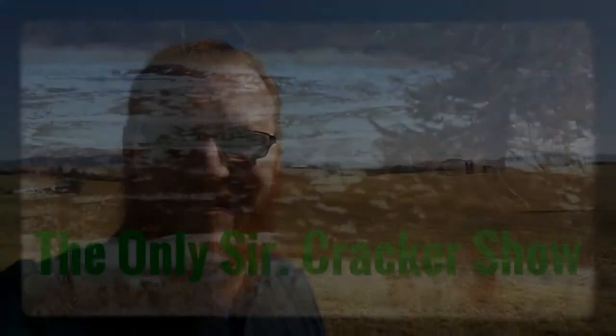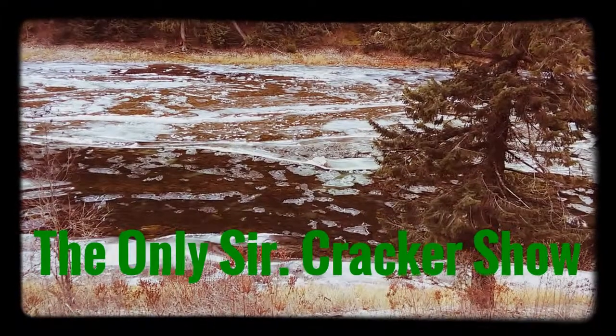I'm The Only Sir Cracker, and this is my garden. Hey there, YouTube friends. I'm The Only Sir Cracker, and I'm hiding out today in the pantry. We're in the middle of moving, so everything had to be shifted around a little bit. And of course, to answer your questions, because I'm sure some people out there might have a question or two about what's going on with the move.